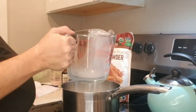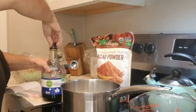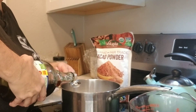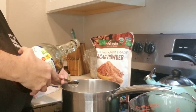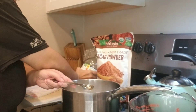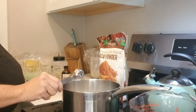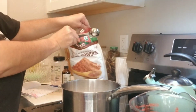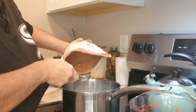Then two tablespoons of maple syrup. Maple syrup has a lot of health benefits and it's much better than regular sugar. With this recipe you'll want to use maple syrup — it seems to work best. Then one tablespoon of cacao powder, or cocoa powder, or Cocoa Calm if you want. I'll leave my affiliate link in the description below.